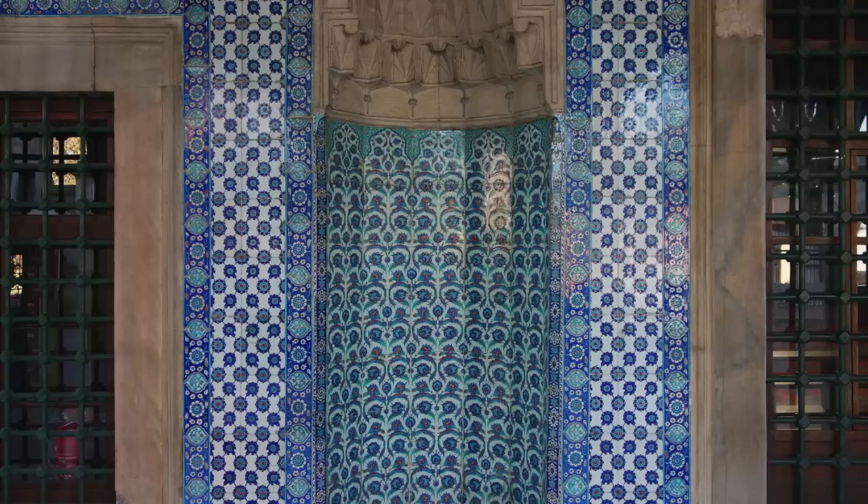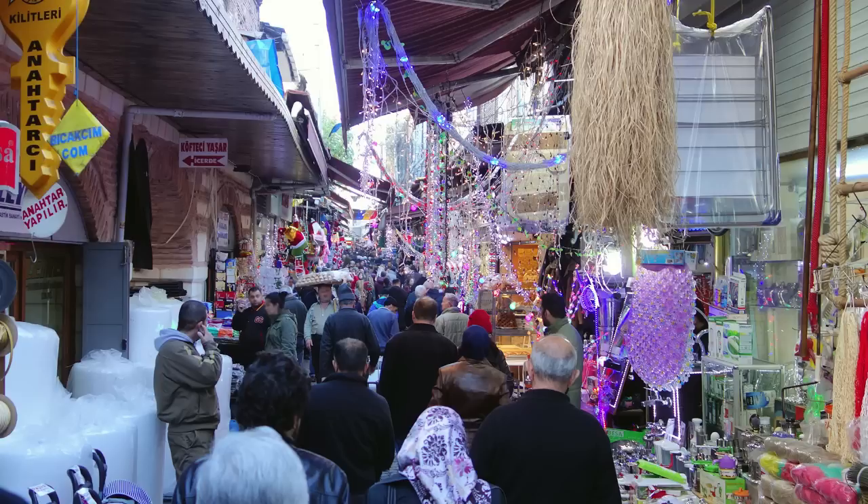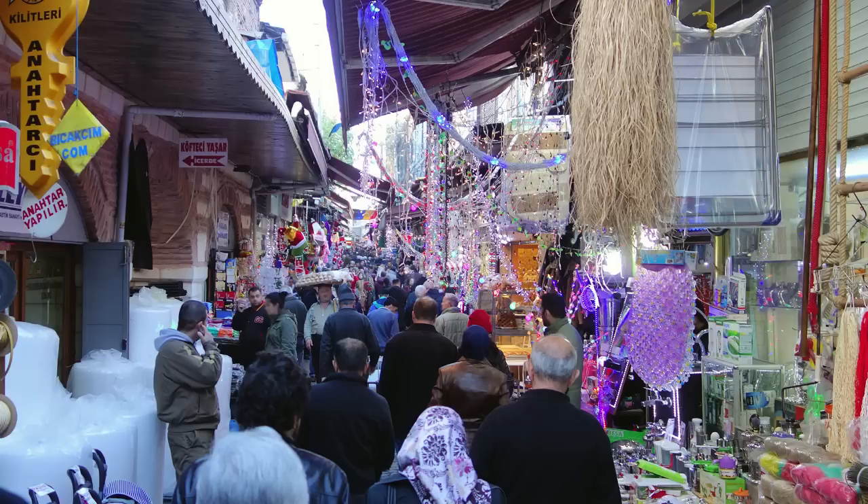The tile work on the outside of Rüstem Pasha is just as amazing as the tiles inside. Aside from seeing the greens, purples, and reds, we also see certain motifs reflecting Chinese influence — specifically the cloud scrolls, which look like a mass of thin clouds running into each other. These appear in manuscripts of the same period, clearly reflecting Chinese design influence, and also on other ceramics such as dishes and bowls. Let's go look at the shops beneath the mosque, since it was those workers downstairs whose rents paid for everything.